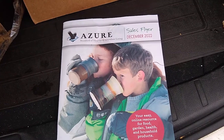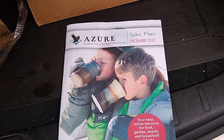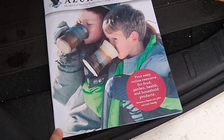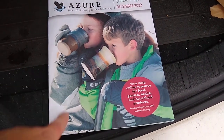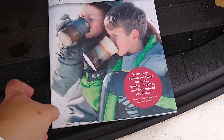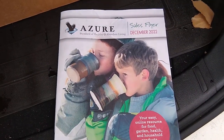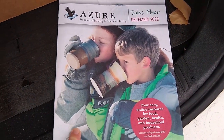I have repair people at the house working on our HVAC system, so I'm going to shoot this out of the back of my car so I don't interrupt anybody or put them on film. When you get your Azure haul, you always get their next month's flyer. This is the December flyer — it gives you information about new products and everything on sale. It does you good to peruse this before you get online. Your best bet is to shop the sales, because that's how you get the most Azure cash toward your next order.